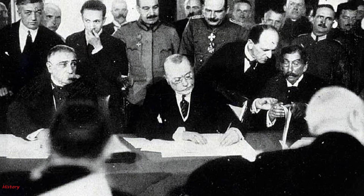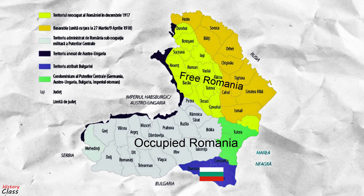On 7 May 1918, in light of the existing politico-military situation, Romania was forced to conclude the Treaty of Bucharest with the Central Powers. Romania had to return southern Dobruja and cede the southern part of northern Dobruja to Bulgaria, and give Austria-Hungary control of the passes of the Carpathian Mountains. King Ferdinand, however, refused to sign the treaty.